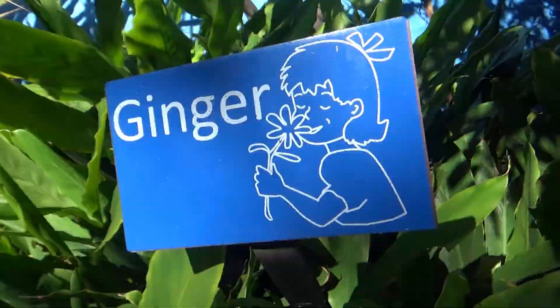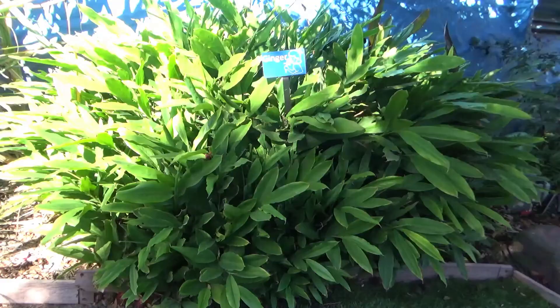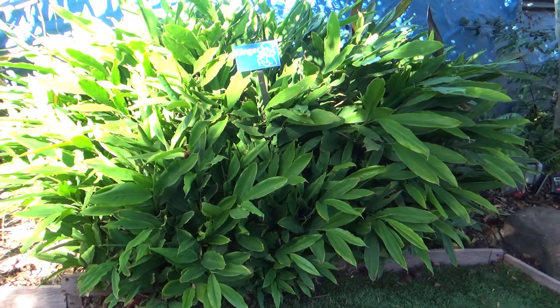And one of my favorite spices — ginger. Ever seen a ginger plant before? That's what it looks like. I can't imagine a world without ginger. No gingerbread, no gingersnaps. I shudder to think.